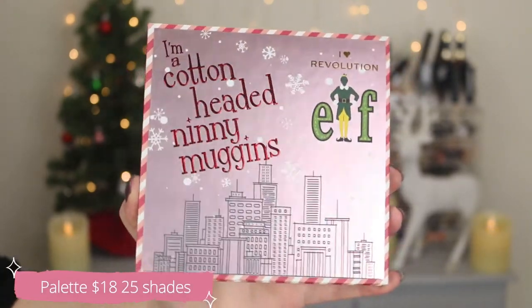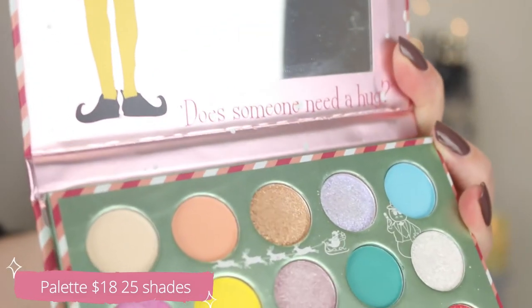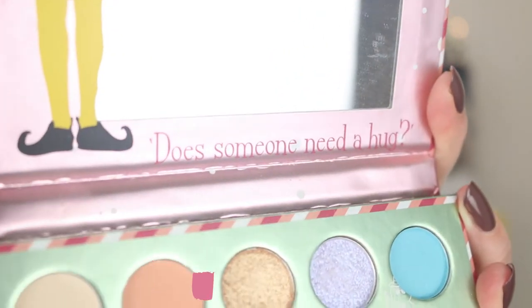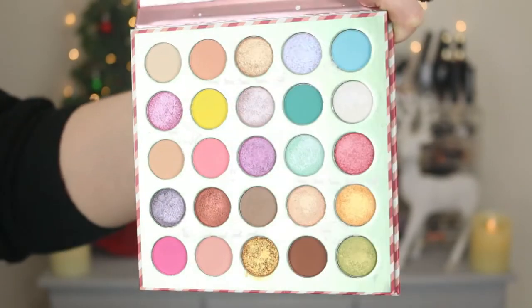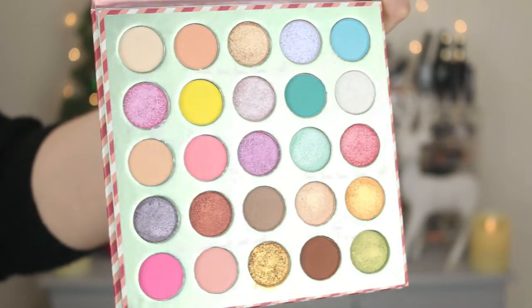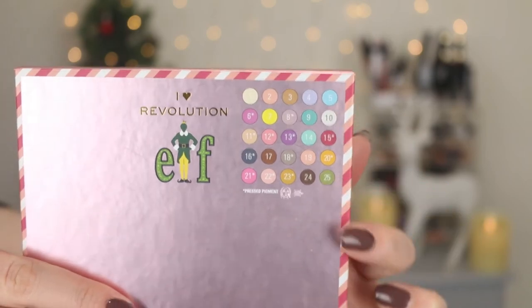Super cute packaging — cardboard material with a magnetic closure. The palette retails for $18 and you get 25 eyeshadows, which are numbered on the back. Now there are a lot of pressed pigments in here — numbers 6, 8, 11, 12, 13, 15, 16, 18, 20, 21, 22, and 23 are all pressed pigments. Those are not approved for the immediate eye area. Even the mirror has Buddy the Elf on the side, which is super cute. The artwork is so well done, and it says 'Does someone need a hug?'